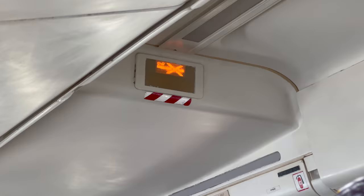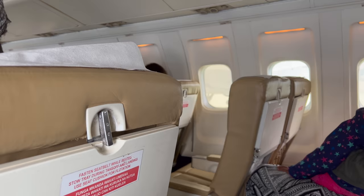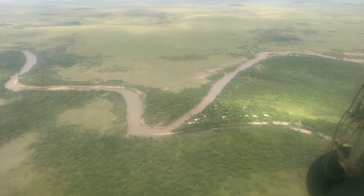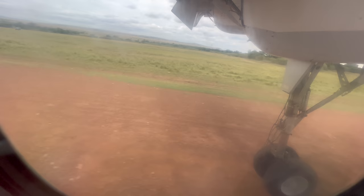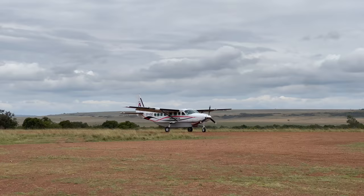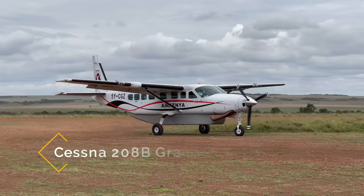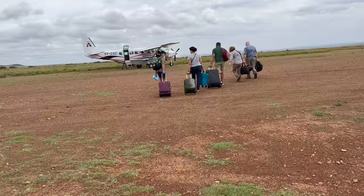We soon began our approach into our first stop. Air Kenya has an unusual operation — each day is different and your experience depends on where the other passengers are heading. On this flight, we were told to get out at the first stop and board another airplane. A Cessna Grand Caravan touched down on the dirt landing strip just after we did, so we grabbed our suitcases, headed across the runway, and hopped on board.